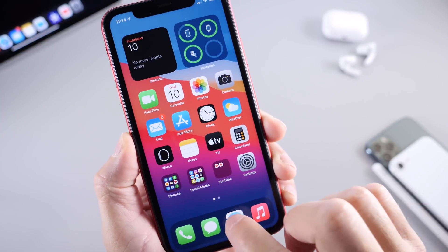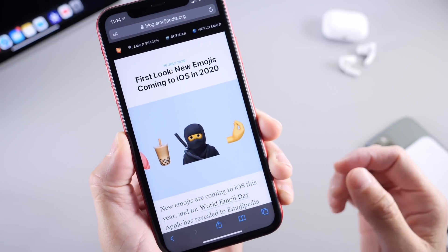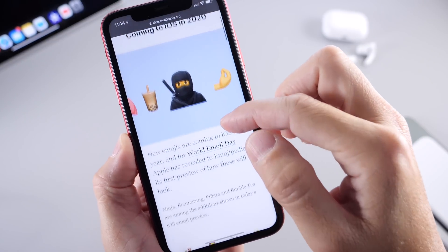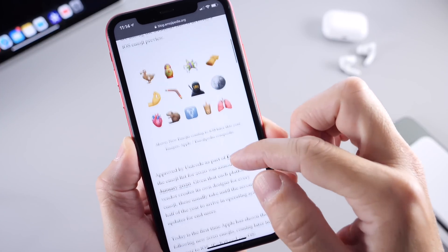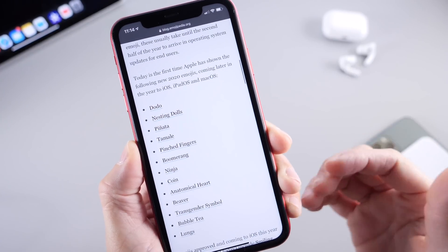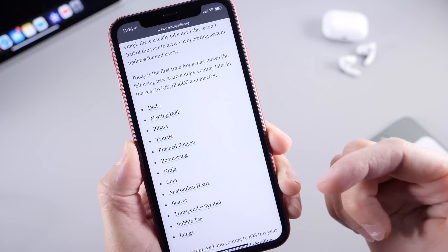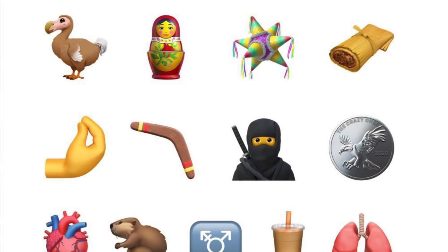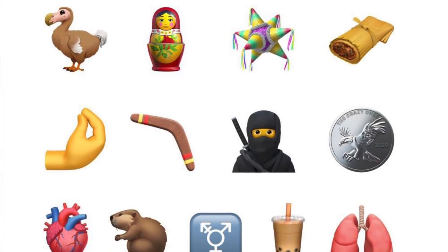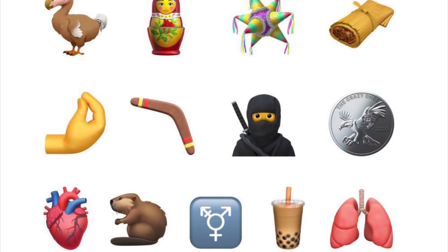Now last but not least, what we could also expect with iOS 14.1 is new emojis with the latest software. Apple has already registered a few new emojis as you can see here — I'll link this in the description down below — but we can find new emojis such as tamales, piñatas, ninjas, coins, and more. You can see them all right here, and Apple is definitely looking to add more emojis to the iPhone keyboard, which could be coming with iOS 14.1.